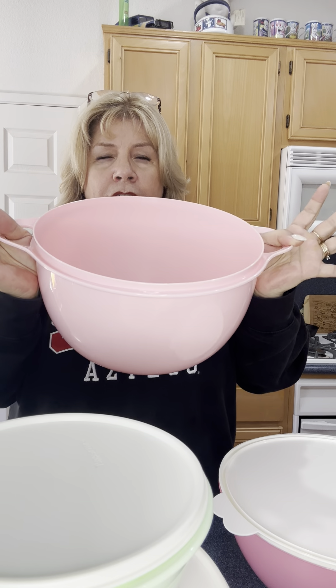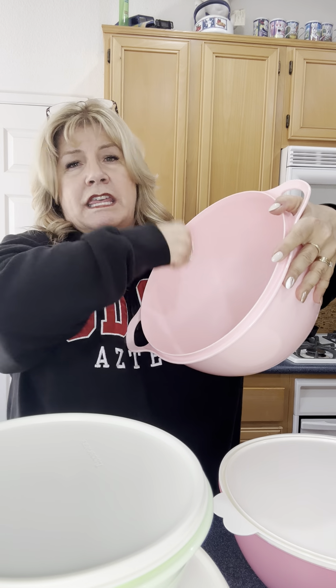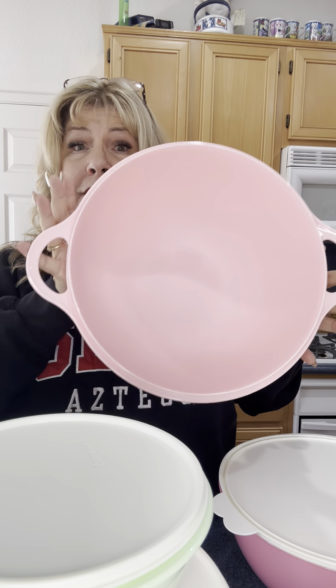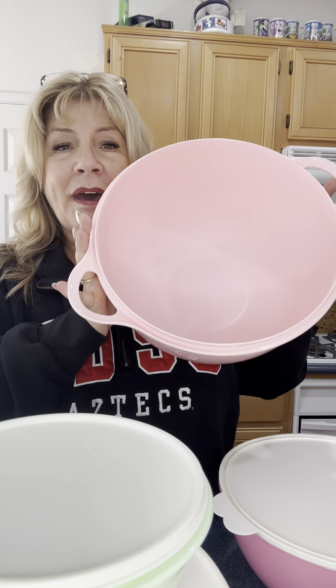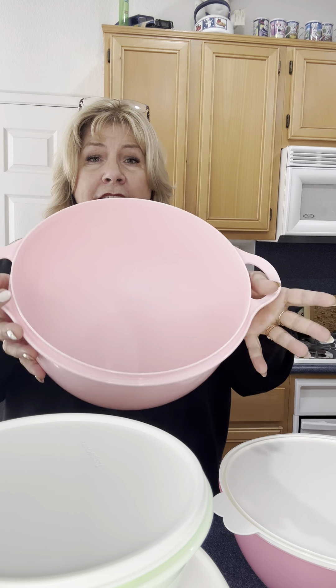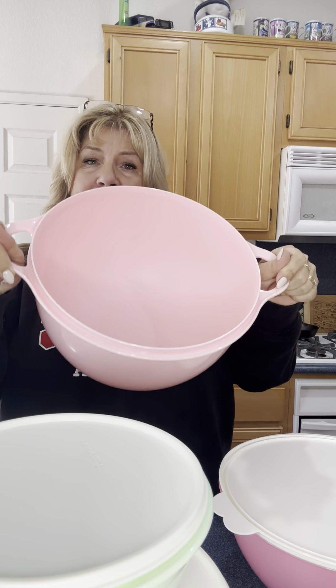So not only could you mix in it, but you can go out to your garden — which you'll be getting someday. I know we've had a rough winter, but one of these days you're going to have cucumbers and squash and tomatoes to haul in. This is perfect to take out there, fill it up, and bring in the house. You have two handles to hold on to.